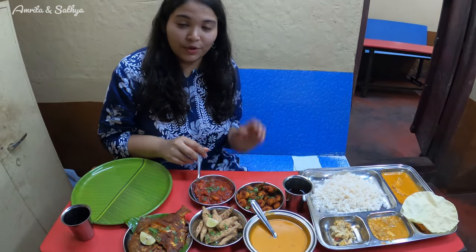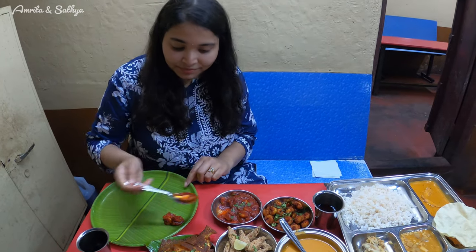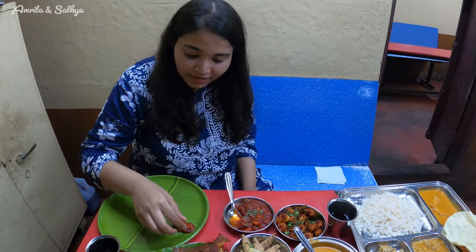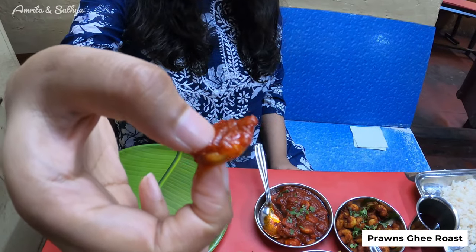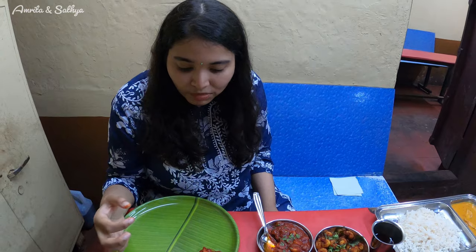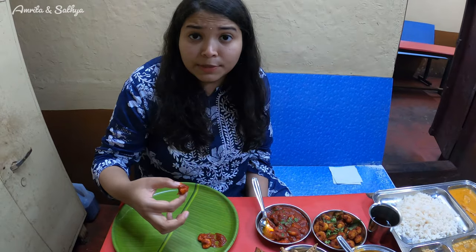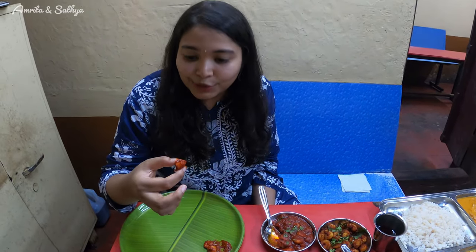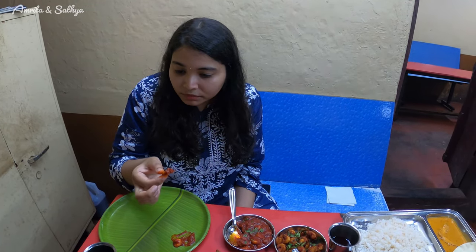So we are going to taste the prawns ghee roast first — just going to take some and put it on my plate. I can see the steam coming off and it's hot, it looks steaming hot. It's spicy. I can taste the hint of ghee and the prawns are perfectly cooked. I like this, it's very nice and well cooked.